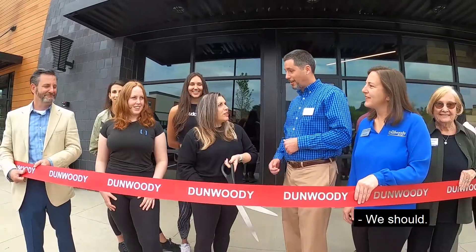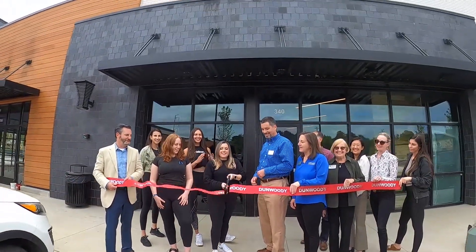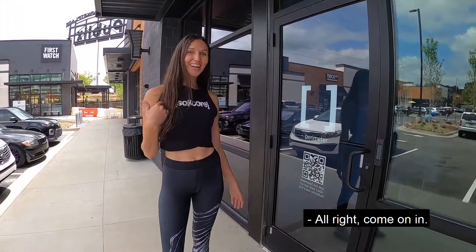Should we do a countdown? We should. How about three, two, one? Three, two, one. Come on in!